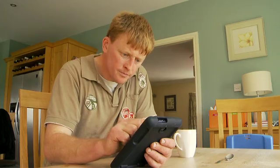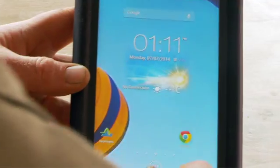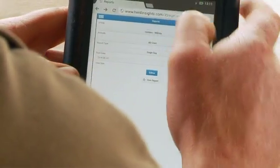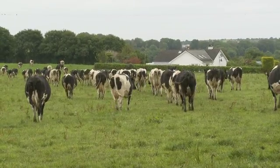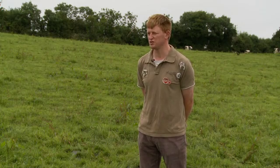We installed our system in the spring and within two or three days after it had bedded in, I had a cow that was sick and I got a text message saying the cow was sick. I didn't do anything with the cow that morning and that evening she came in with no milk — so from there on in I paid a lot more attention to my text messages and was able to manage cows that might have been slightly off-color that I might have missed previously.